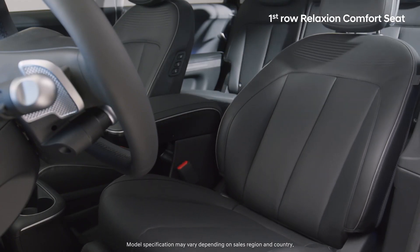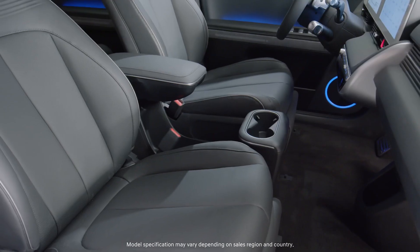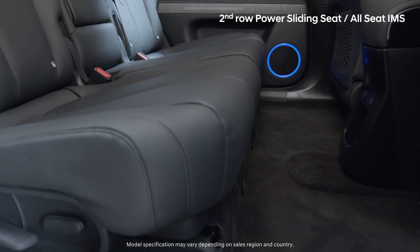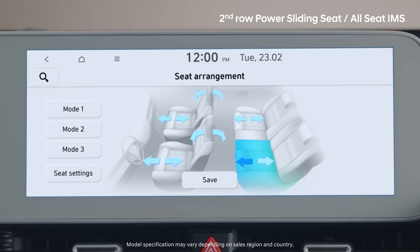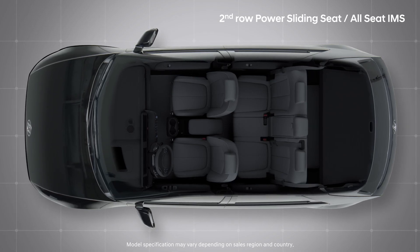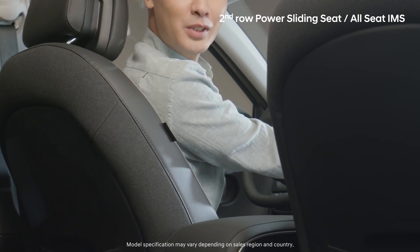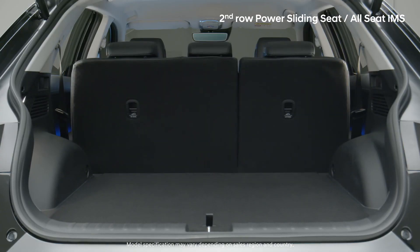While it is of course important to recharge your electric vehicle, recharging passengers should not be left out. With a flat floor found only in EVs, you can freely arrange IONIQ 5's space. Adjust the passenger and second row seats through AVNT. Second row seats come with a power sliding function, letting them move back and forth up to 135mm — making it easier to speak with children, bring stuff to the second row, or make more space in the luggage compartment.